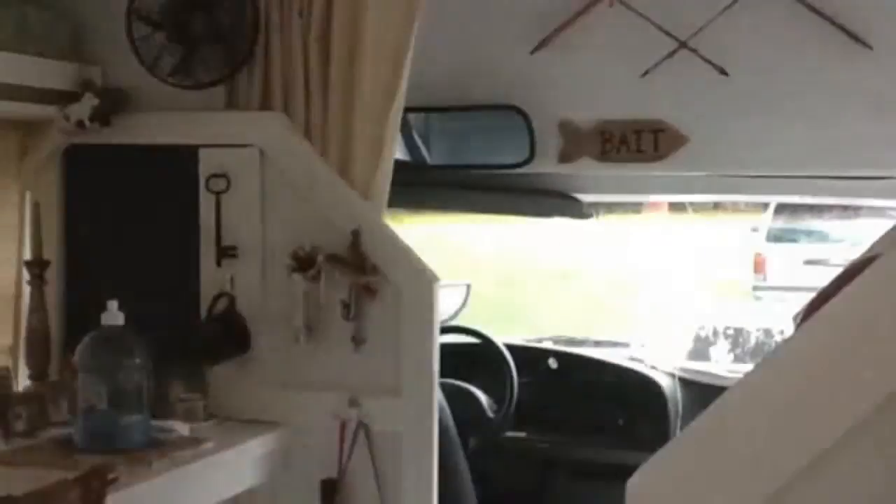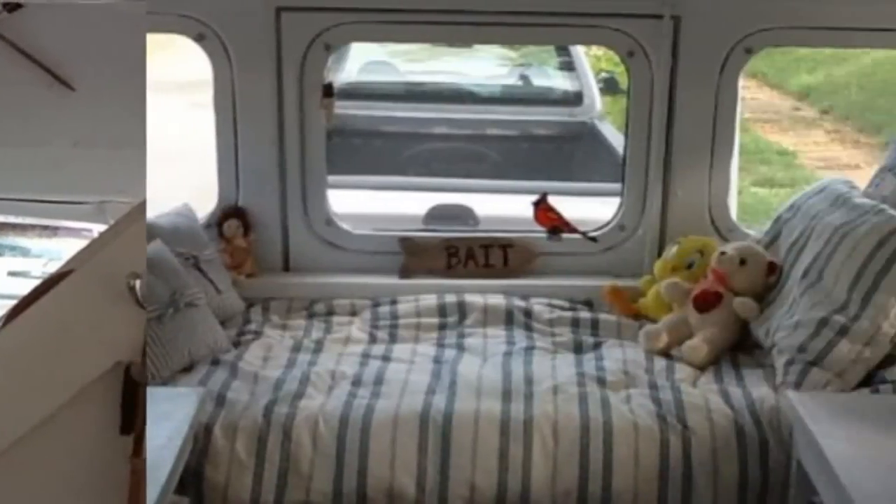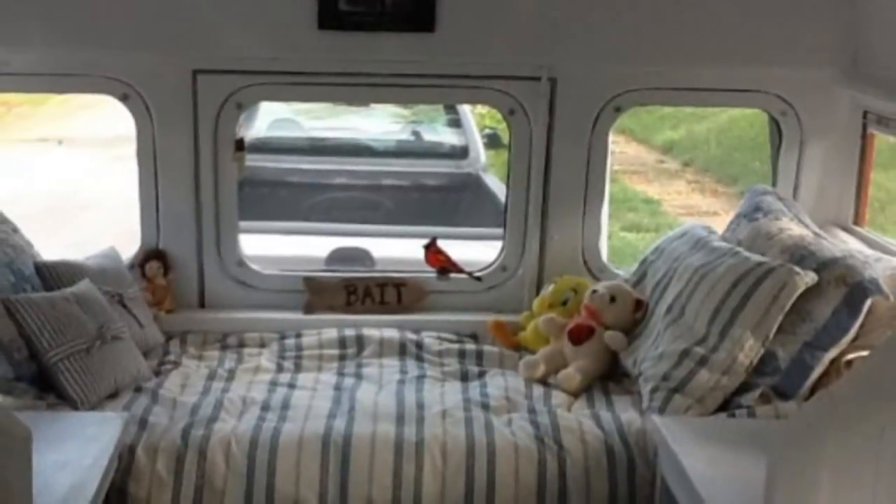I have been living in this bus on the street in front of my oldest son's house. I have a composting toilet, a 5-gallon water storage bucket underneath the counter, a water drain bucket, and solar lights and a charger for my cell phone and iPad.